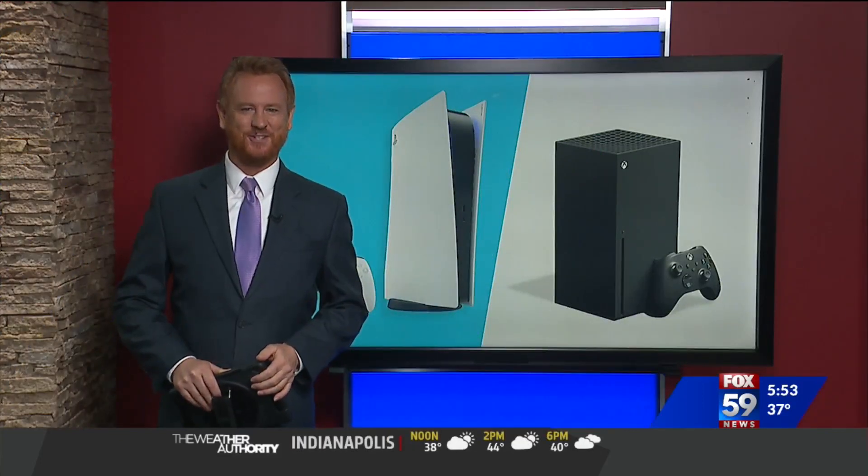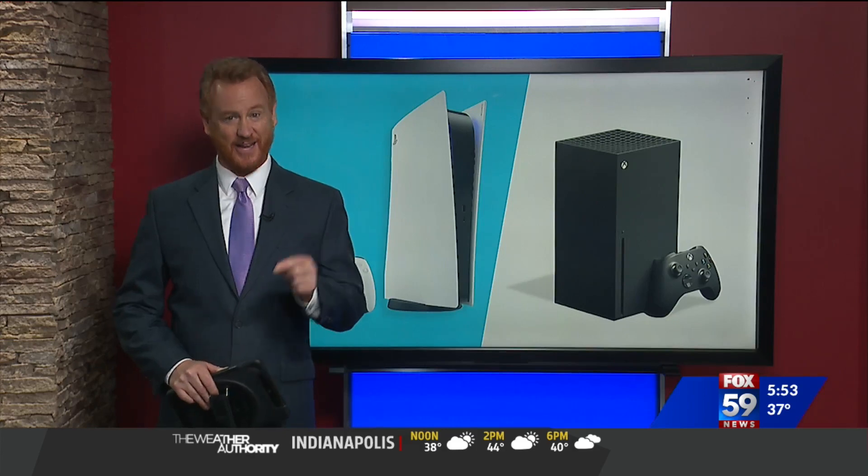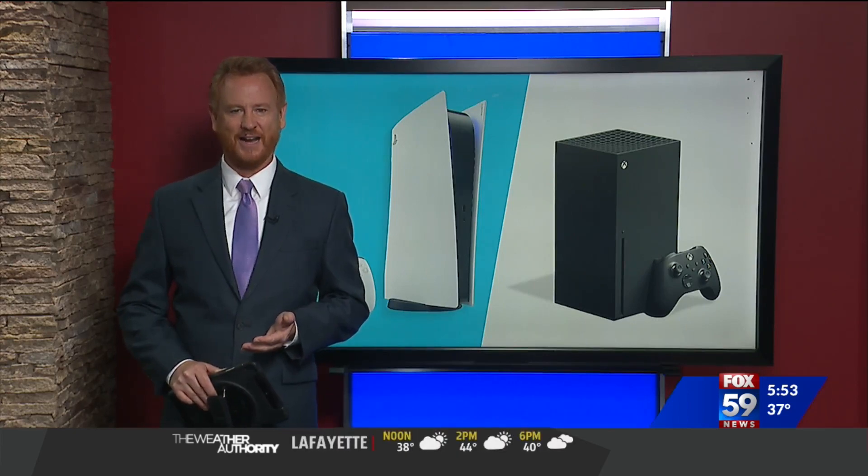Starting your holiday shopping yet? There's a good chance that will change this week. Right now, the websites that can help you find some of the hottest holiday gifts, including the new Xbox and PlayStation 5, are in stock. Rich DeMuro explaining in today's TechSmart.